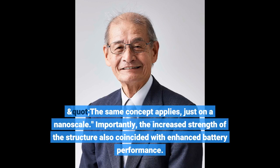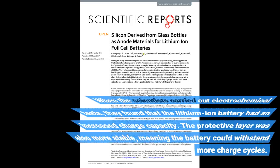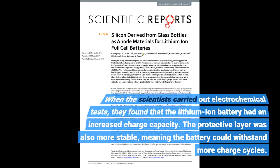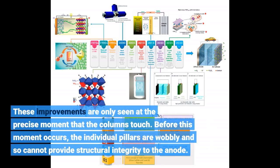Importantly, the increased strength of the structure also coincided with enhanced battery performance. When the scientists carried out electrochemical tests, they found that the lithium-ion battery had an increased charge capacity. The protective layer was also more stable, meaning the battery could withstand more charge cycles. These improvements are only seen at the precise moment that the columns touch; before this moment, the individual pillars are wobbly and cannot provide structural integrity to the anode.